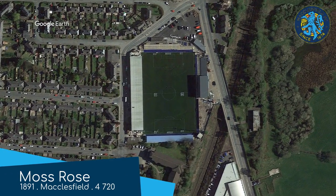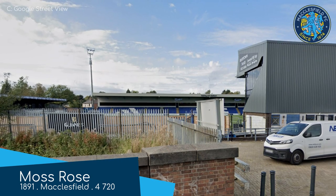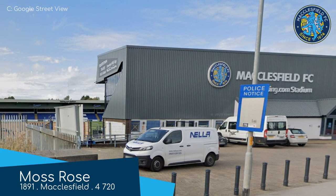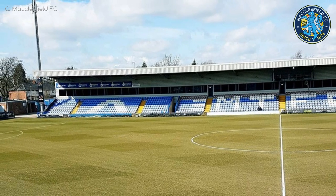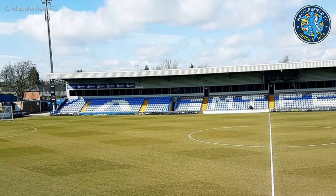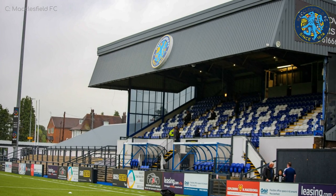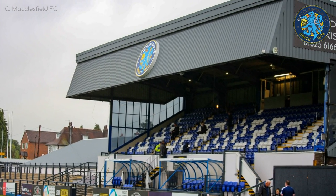Moss Rose, Macclesfield. Despite being one of the older grounds in the league, the amenities are pretty modern. There is a significant amount of uncovered terracing, but the largest stand — the Moss Lane Stand — is a fairly new covered all-seater. And the smallest stand over on the other side, ironically called the Main Stand, has recently been modernised. It's looking good.